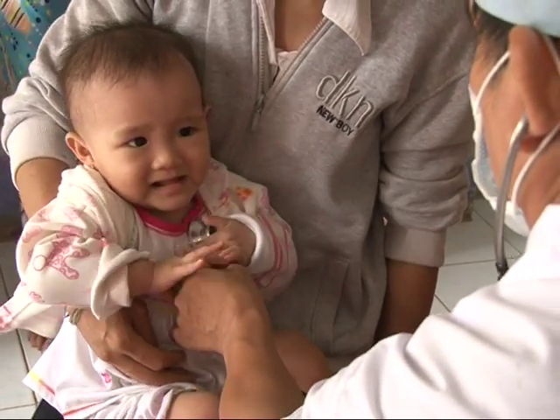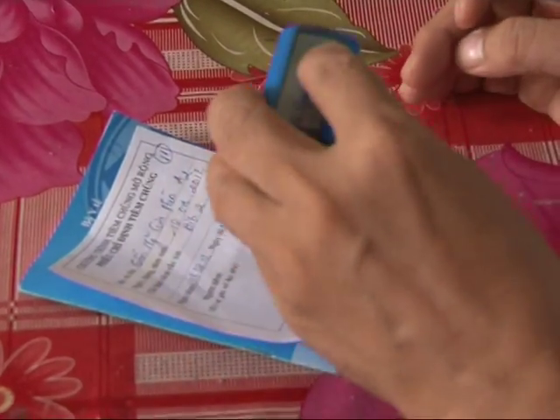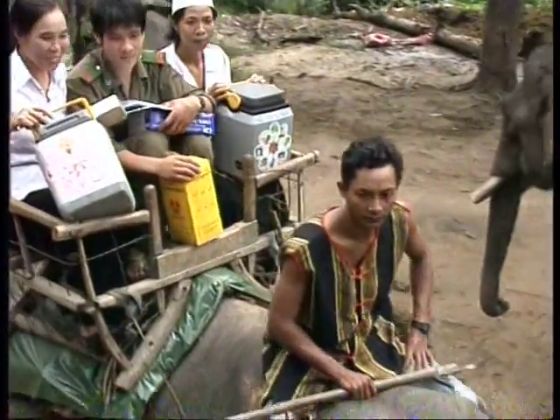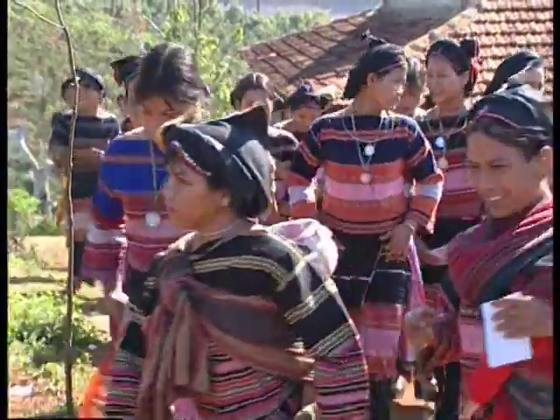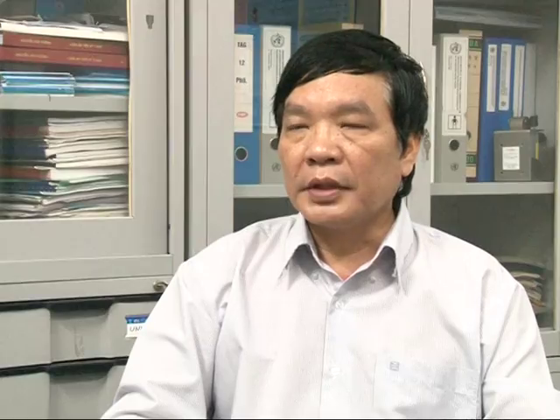A tree, however big it grows to be, always starts from a small seed. The Optimize project has planted several seeds in Vietnam in the form of technologies designed to help grow the immunization program of the future. While the interventions have only been piloted in three provinces, the lessons learned and experience gained will be applied to other provinces in Vietnam.